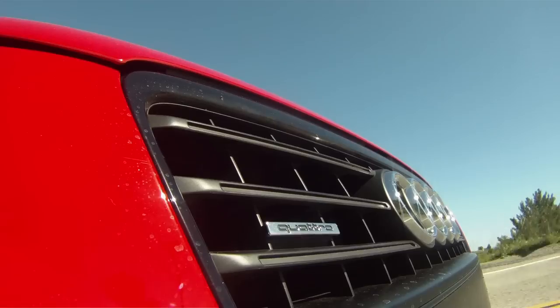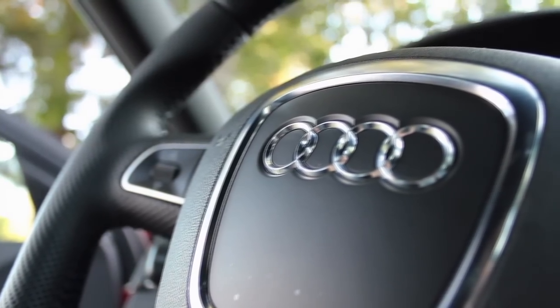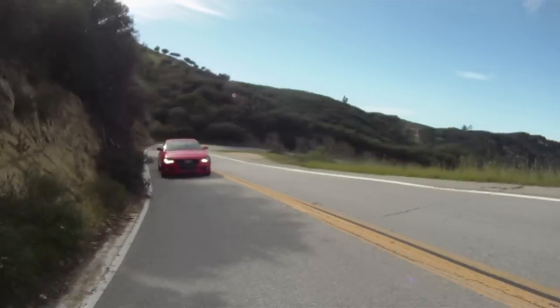The ride is firm but not punishing and has a remarkable poise over poor surfaces. Unremarkable is the trademark Audi steering — light, without any feel, and vague on center. It's one of the areas where BMW still excels over Audi.